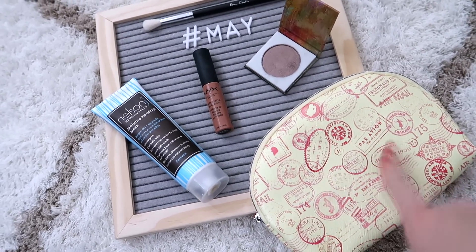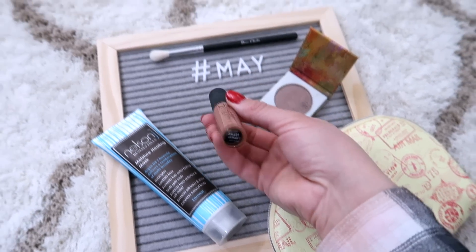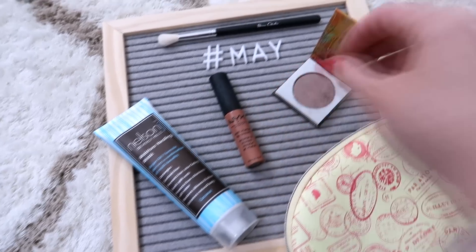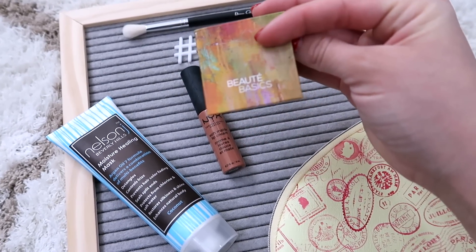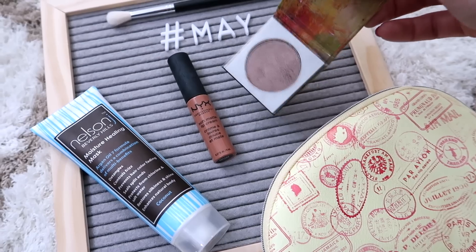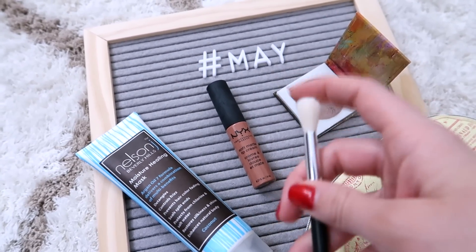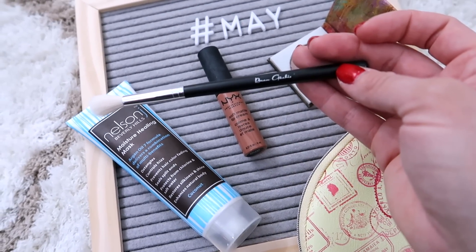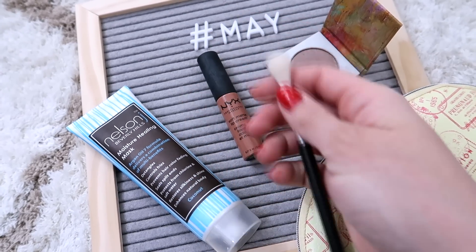May also had a super cute bag with travel stamps. One of my favorite NYX Soft Matte Lip Creams — in the shade Abu Dhabi — you can sheer it out for a natural look or layer it for a rich brown shade. There's also a great one-color eyeshadow look from Beaut Basics that I've used several times. The taper blending brush from Beaugauchis is a little rougher than I'd like, but not the worst.